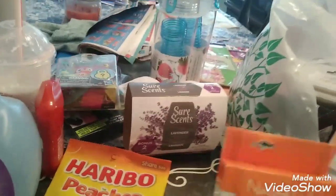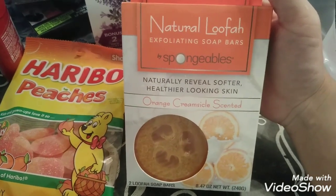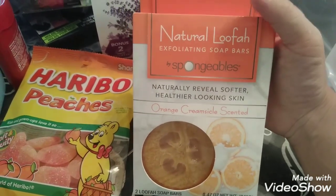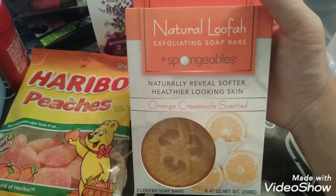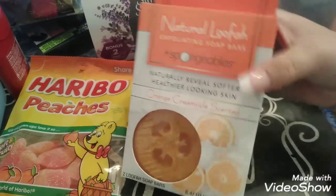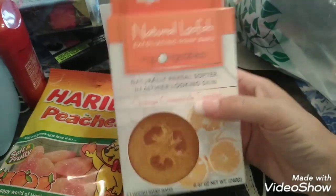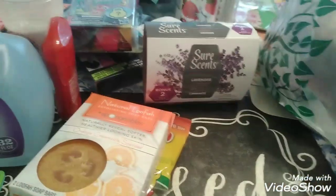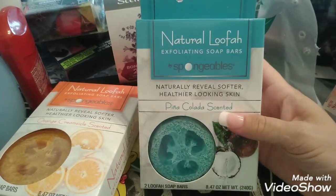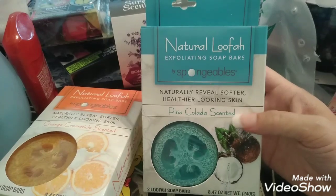I saw these — I'm going to keep one for myself and give one to my mom for Mother's Day. These are the Natural Luffa Exfoliating Soap Bars by Spongibles — Natural Reveal Softer, Healthier Looking Skin. This is the Orange Creamsicle scent. They're actually pretty heavy duty and you get two of them in here. I think I'm going to keep the Orange Creamsicle for myself and give the Pina Colada scented one to my mom.